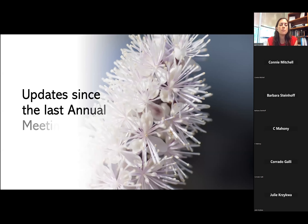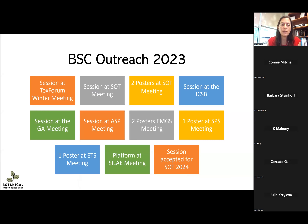We have been very busy with outreach in 2023. We've had sessions at the ToxForum winter meeting, the Society of Toxicology meeting with two posters, the International Conference on the Science of Botanicals, the annual meeting of the Society for Medicinal Plant and Natural Product Research, the American Society of Pharmacognosy, with two posters at the Environmental Mutagenesis and Genomic Society meeting, one poster at the Safety Pharmacology Society, a poster at the ETS meeting, and a poster at the Italian-Latin American Ethnomedicine meeting. A session from our hepatotoxicity group has also been accepted for SOT 2024 in Salt Lake City, Utah.